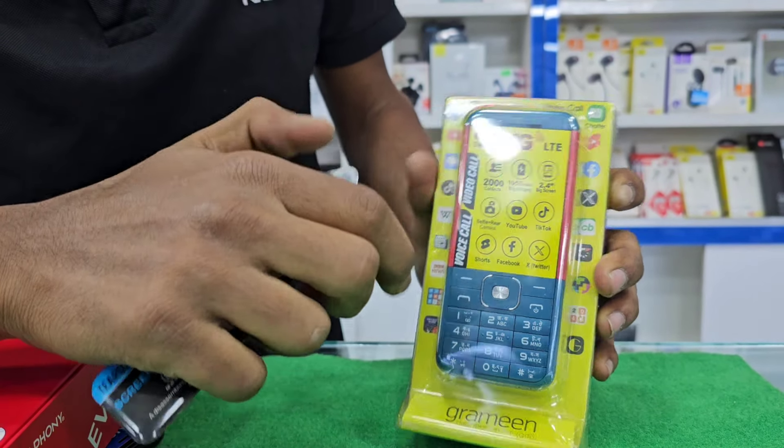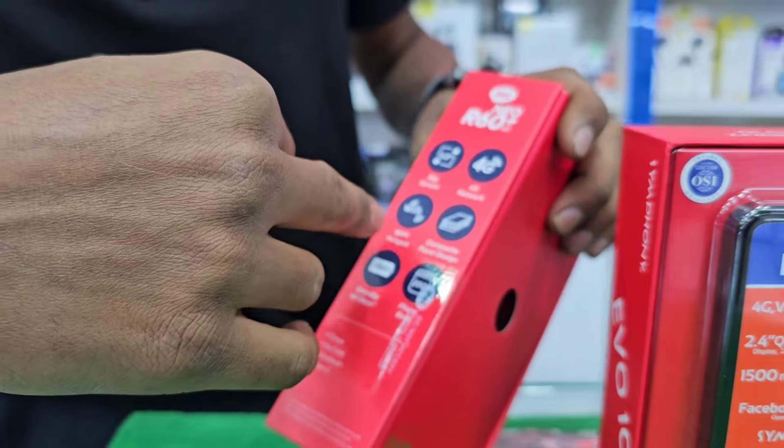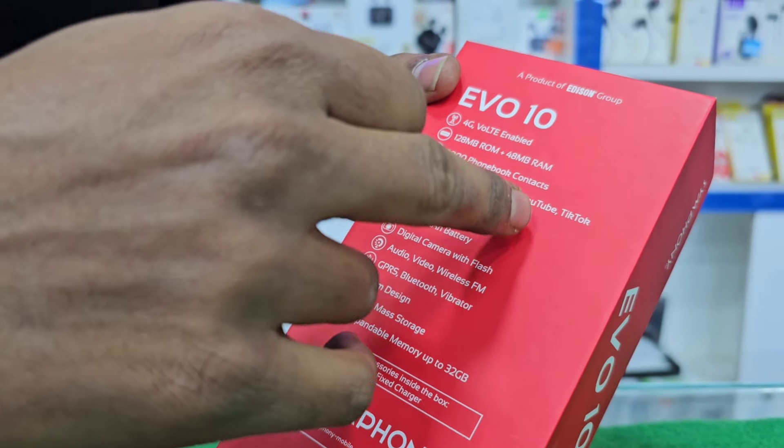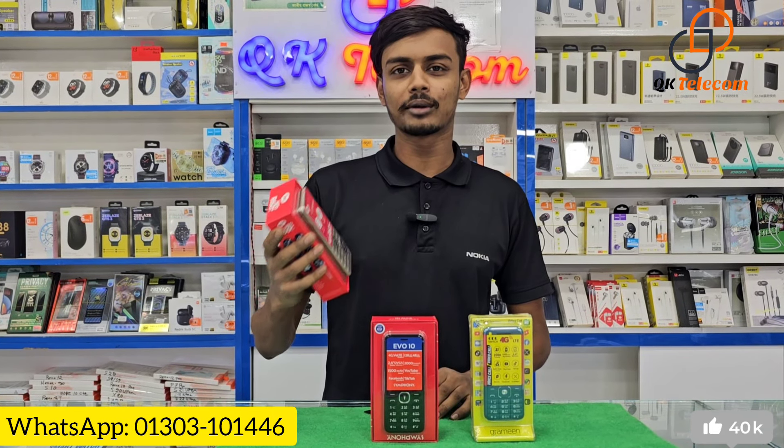We can also do a video with a selfie camera, so we can unbox it. It features 4G network, Wi-Fi hotspot, Facebook, YouTube, and TikTok. You can see the top three buttons on YouTube and Wi-Fi.